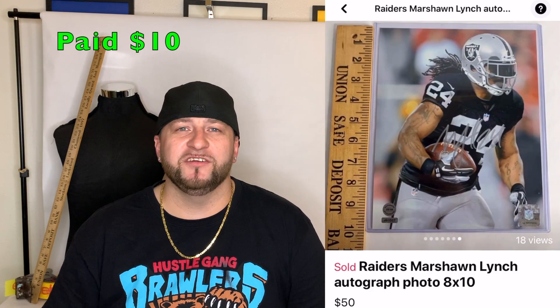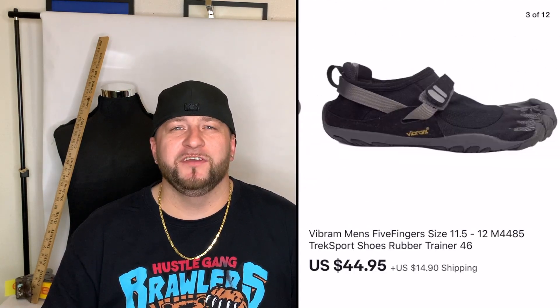The next item was a Marshawn Lynch 8x10 autographed photo. I got it as part of a lot of autographed photos, kept the other three, and decided to sell this one. It sold on Facebook Marketplace in person for $50 — I paid $10, so I made $40 profit.